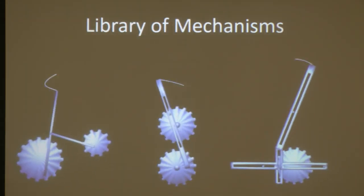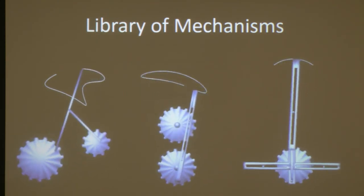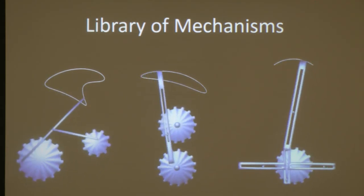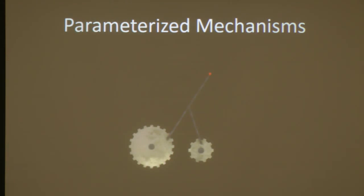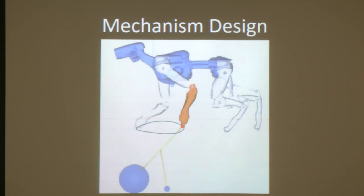For this project, we assume access to a library of parameterized mechanisms — the kind you'd find in a mechanical engineering textbook. Each mechanism is parameterized; by default it produces some motion, and as we change parameters such as the distance between gears or the length of linkages, the motion changes. These changes in motion are really not intuitive, which is why it's difficult to design by hand. Given the motion curve, we have to figure out which mechanism from our library is best suited and what parameters to use — and we solve this in a two-stage process.